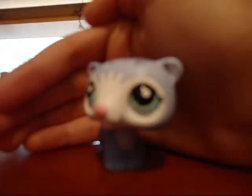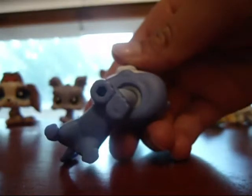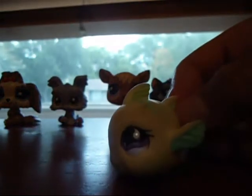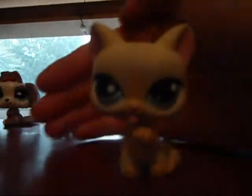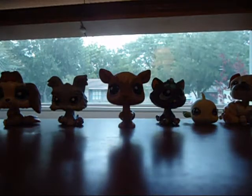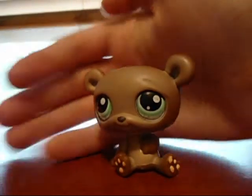I have a lot that I don't play with anymore. This ferret has a hole. This cat has a hole but he's pretty dirty. This bear — there's a hole.